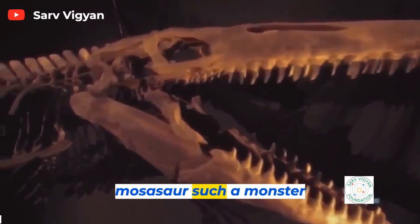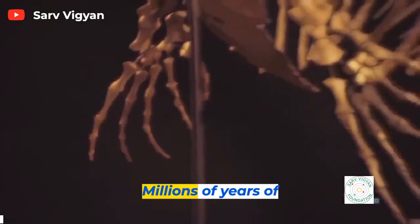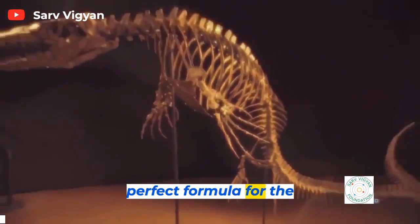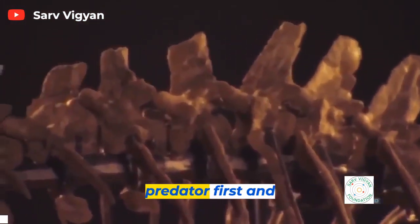But what made the Mosasaur such a monster killer? Millions of years of evolution created a perfect formula for the perfect killer. This is how you make an apex predator.